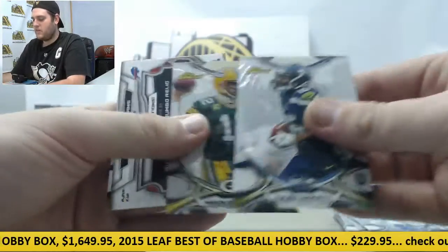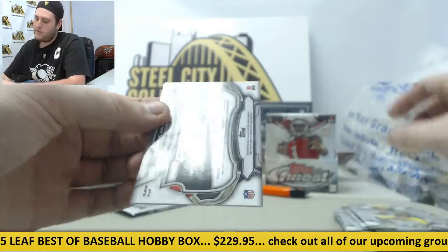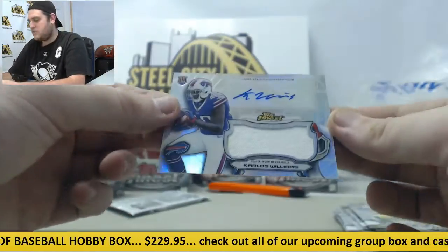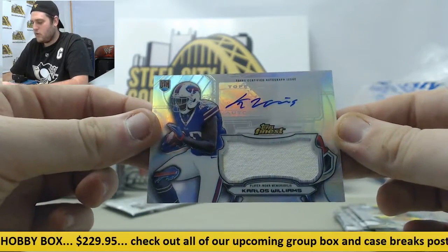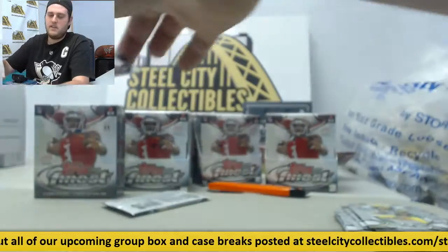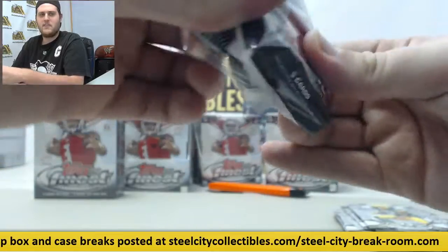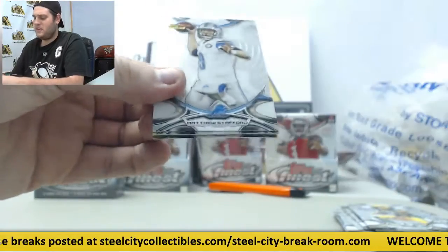Tyler Lockett rookie, Rodgers, Devontae Adams. And for the Bills — autographed Jumbo Relic right there. Carlos Williams rookie card. Nice. One more pack to go. These are some really, really good cards. If you're not in the next break you've got to join us — nice cards coming out of here.